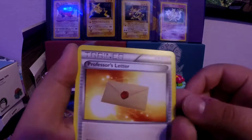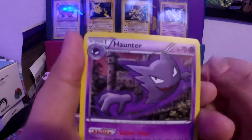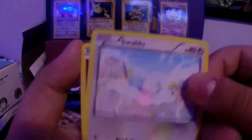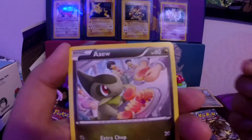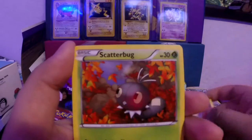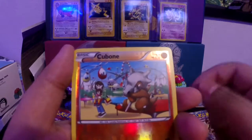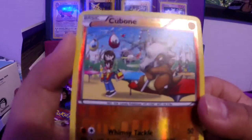In the second pack we got a Professor's Letter, Haunter, Gallade Spirit Link, Mischievous, Swablu, Floppigus, Axew — got too many Axews already — Scatterbug. And the reverse is a Cubone — look at that little artwork, it always makes me a little sad when I see Cubone.